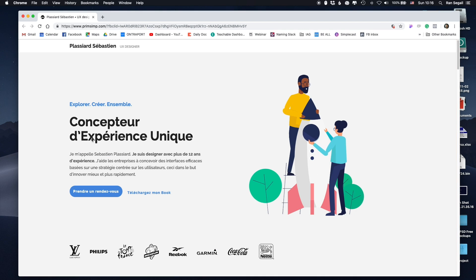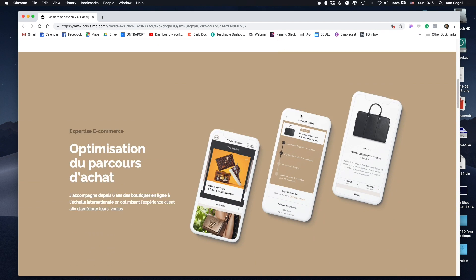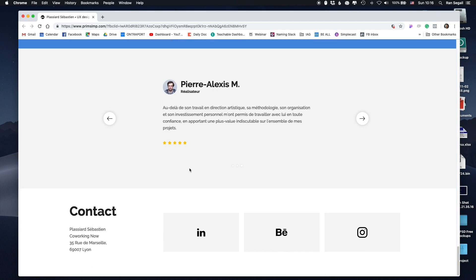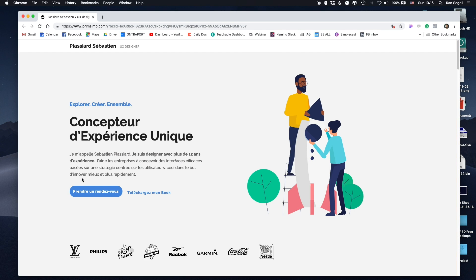Now let me get to some things which I think can be improved. First of all, I told Sebastian this as well — I don't get to see who he is. I would really love to see an about page or a photo. Sebastian actually created a really nice video about himself, but he didn't want to put it here. I don't know why he wasn't comfortable, but I always look to see who is the person behind this, and a visual really helps.